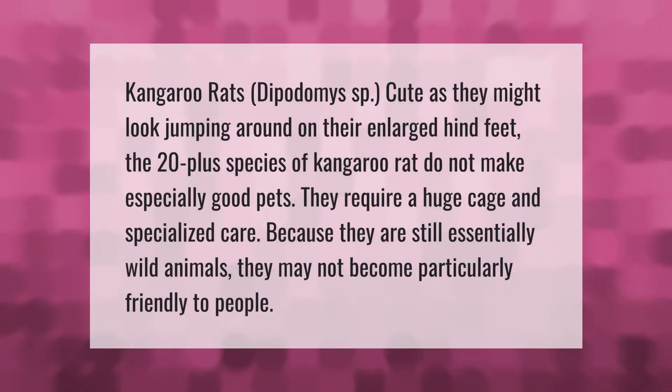Kangaroo rats (Dipodomys sp.) — cute as they might look jumping around on their enlarged hind feet — the 20-plus species of kangaroo rat do not make especially good pets. They require a huge cage and specialized care, because they are still essentially wild animals and may not become particularly friendly to people.